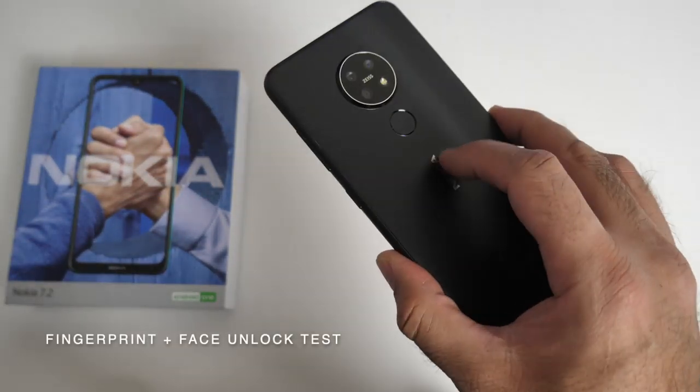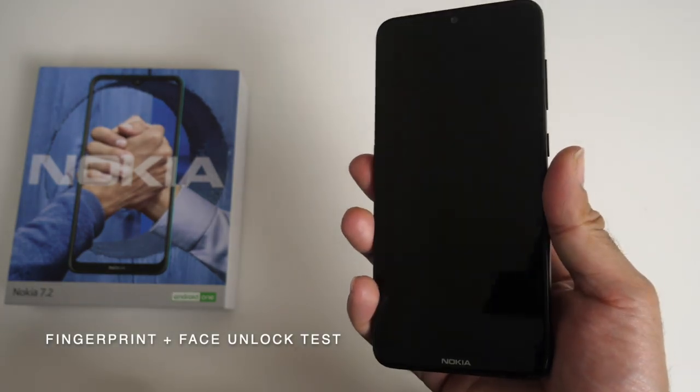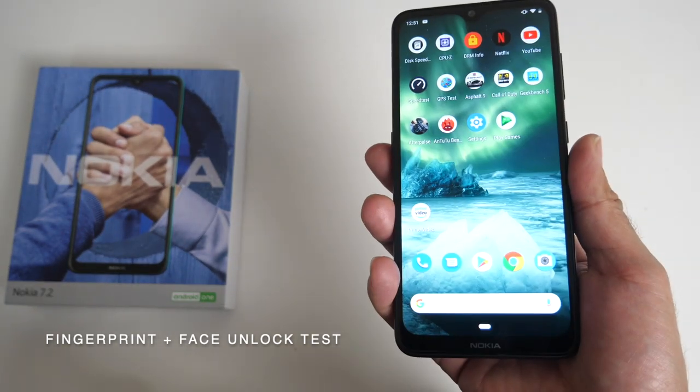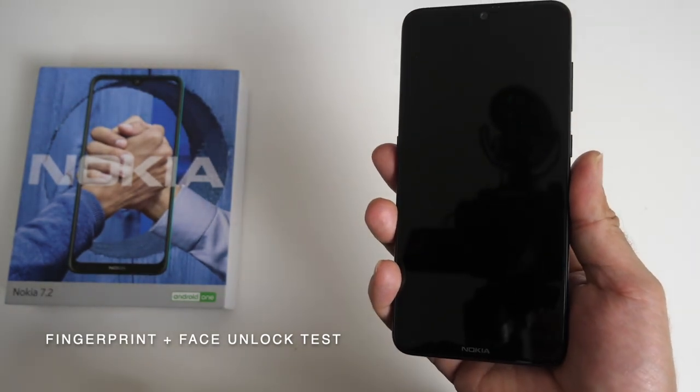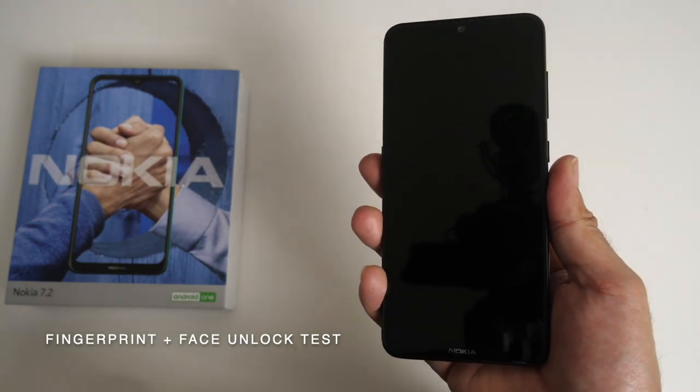Now let's test out the fingerprint sensor. It is located on the back, easy to reach. And it unlocks the smartphone accurately but with a second or two delay. So not the fastest fingerprint sensor I have ever seen, but it does do the job okay.